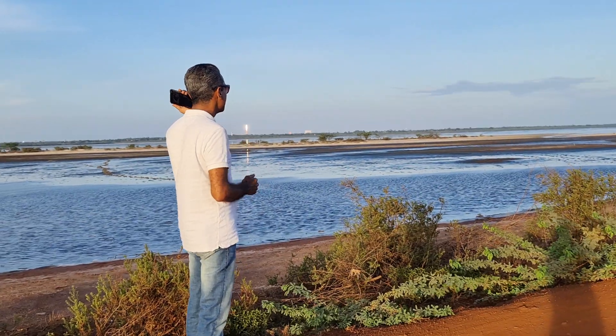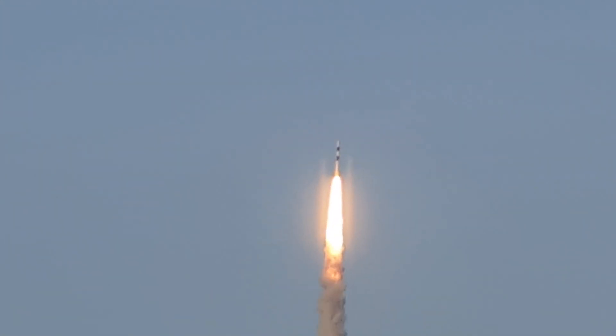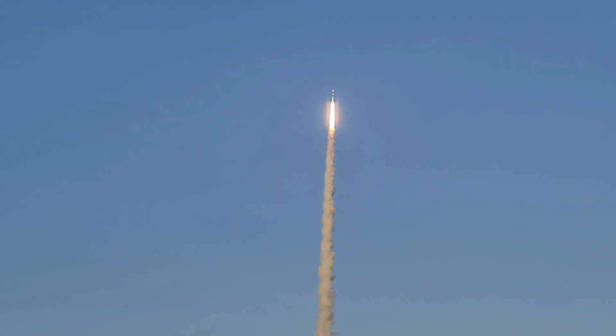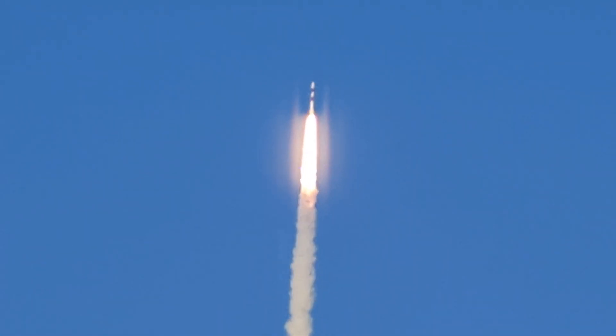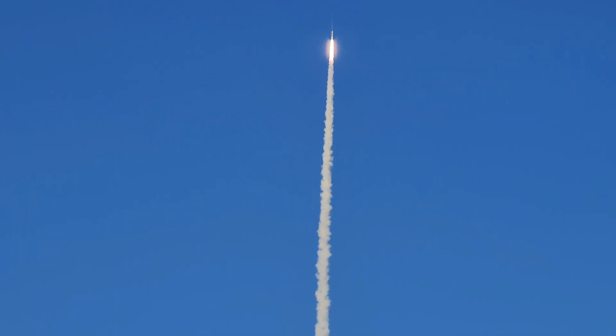More 3 minutes to go. More 2 minutes to go. One minute to go. Few seconds to go. Launch! Can you see the launch? See! Can you hear the sound?